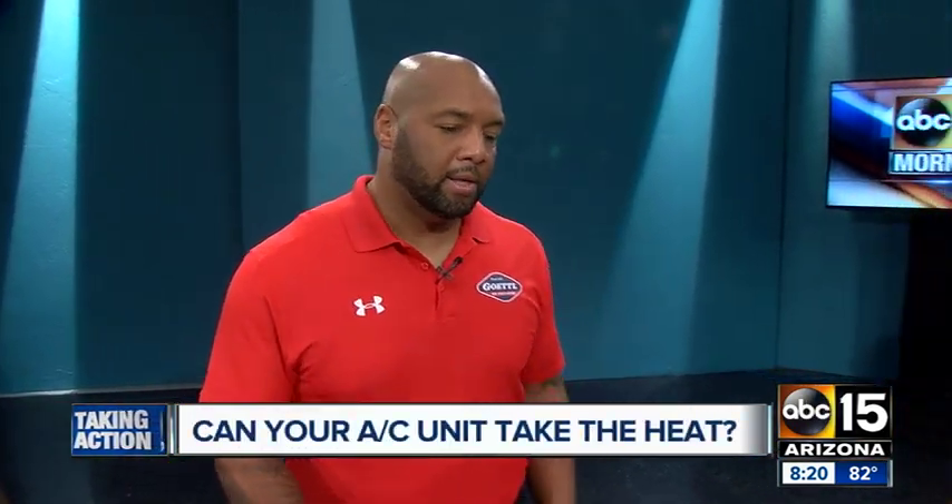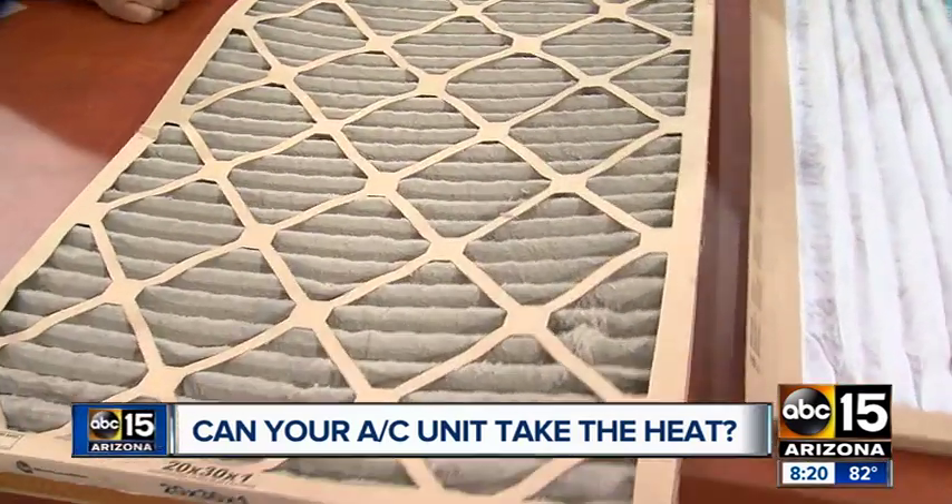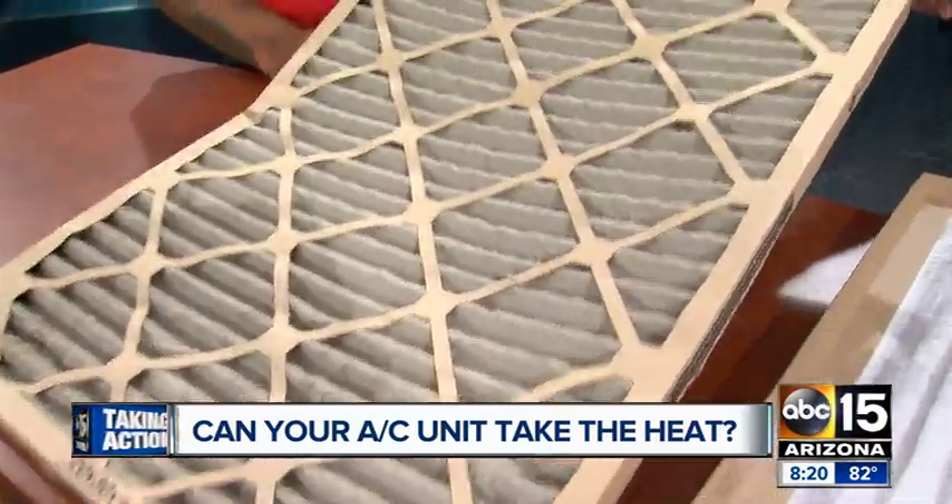One big thing that every homeowner can do is making sure they keep up on their air filters. That's why I brought these two to show you an example of a dirty one and a clean one. This is like when you get your oil changed — they always point out every time, no matter if it's clean or dirty, change your air filters.